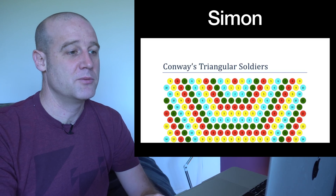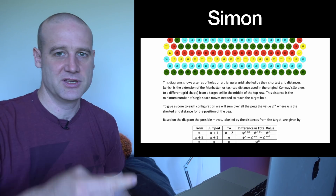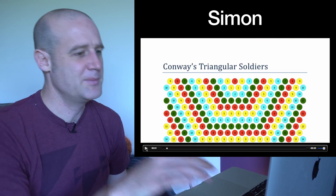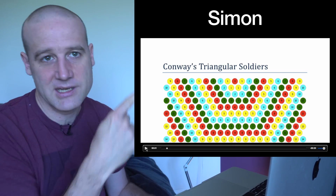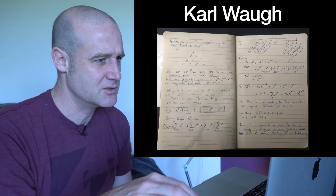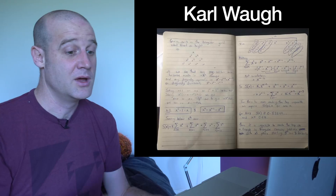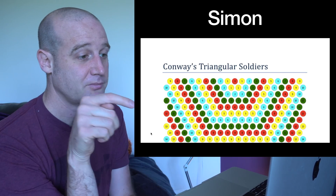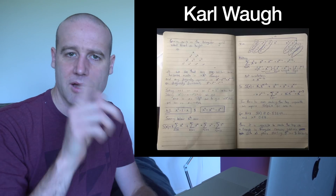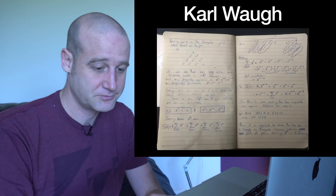Quick aside — I had a throwaway comment about Conway's soldiers, and a few people looked into the case of a triangular layout and how far you can get a peg to go up. Simon did some fantastic working out. They showed that you need to keep feeding the zero spot, and that eight is the greatest distance you can reach. Carl did the working out by hand as well — it maxes out at eight. Some people noted this means there's a finite number of tokens that can feed into that position, limiting how far you can reach.